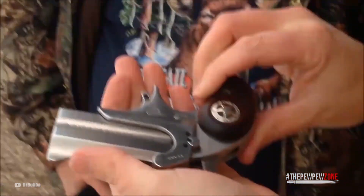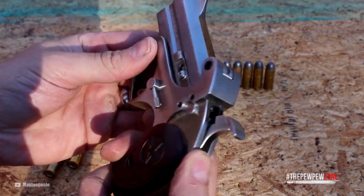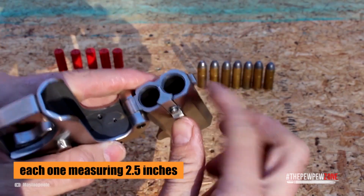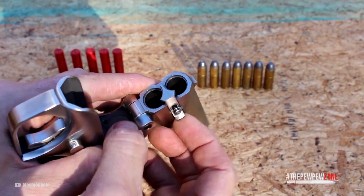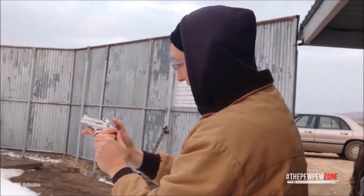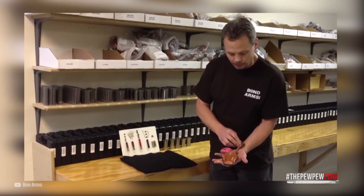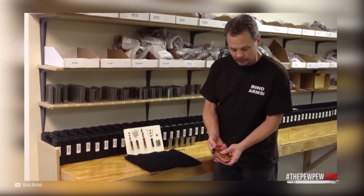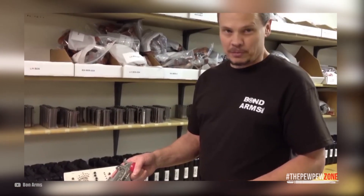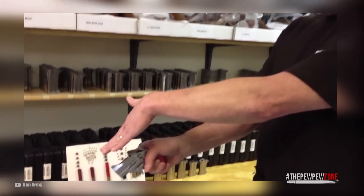Weighing in at only 19 ounces, the Bond Arms Mini is surprisingly heavy for its size. Like the other two Derringers we'll talk about later, it sports two barrels in an over-and-under configuration, each one measuring two and a half inches, each chambering a .45 Long Colt cartridge — which means you only get two shots. The Bond Arms Mini is extremely easy to carry concealed. Derringers chambered in rimfire cartridges like .22 Long Rifle or .22 Magnum are typically gentle on the hand.